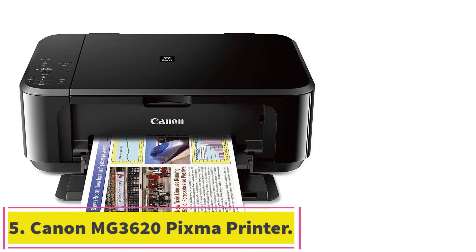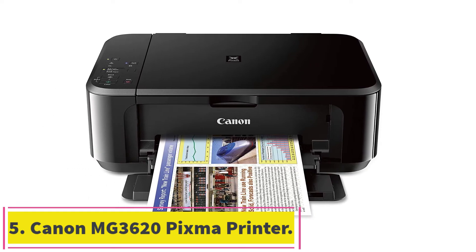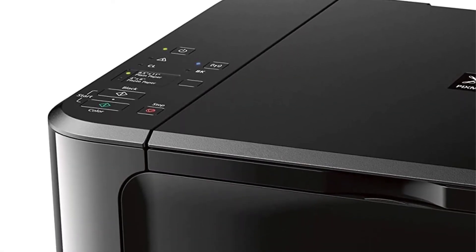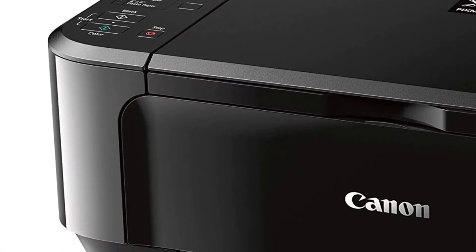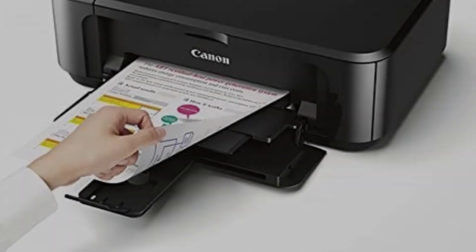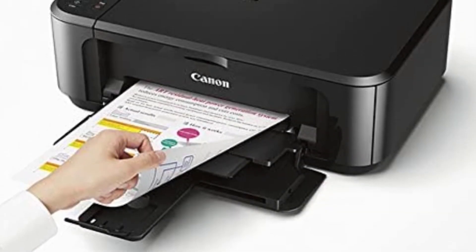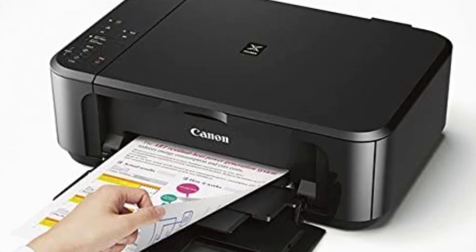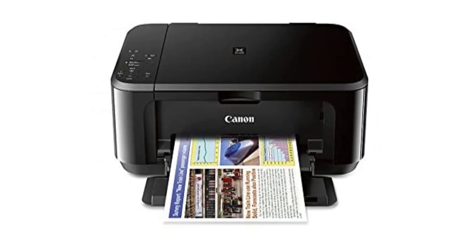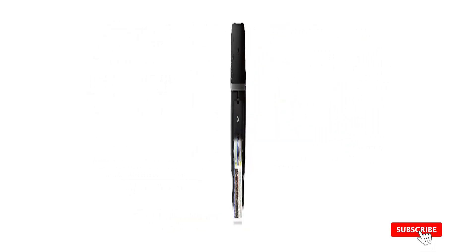At number 5: Canon MG3620 PIXMA Printer. The Canon MG3620 printer is an excellent choice if you have limited space. Because of its distinctive tiny form, you may simply store it in confined locations. If you acquire this printer, you won't have to worry about running out of space. Furthermore, the printer is simple to set up, so you won't have any problems when you acquire it.